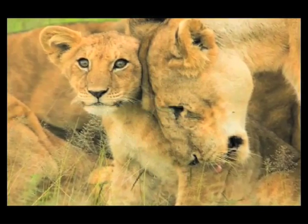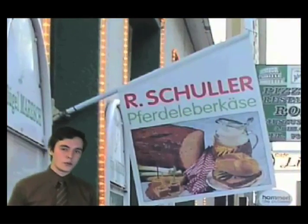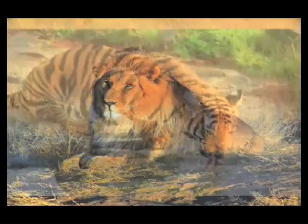Everyone knows that many animals are meat eaters, or carnivores. People who eat meat get to buy it in restaurants and stores. Lions, tigers, and other wild animals don't have it so easy — they have to hunt down, catch, and kill their own meat.